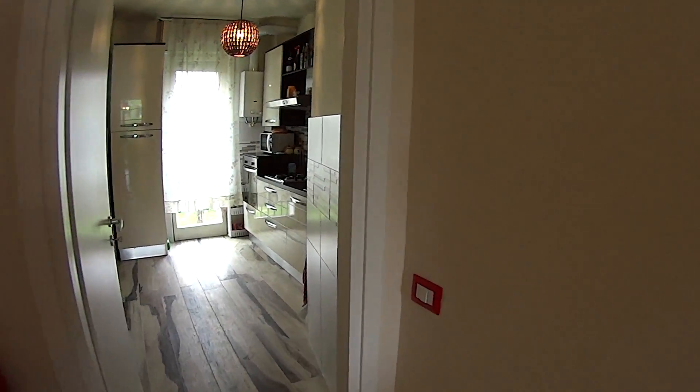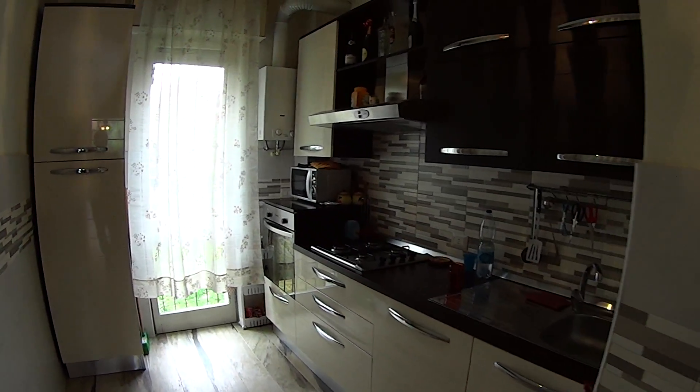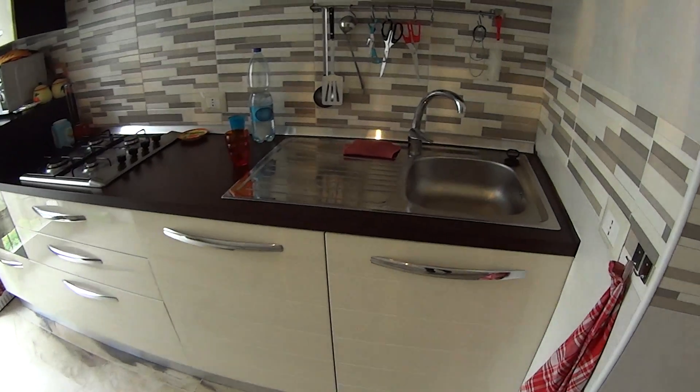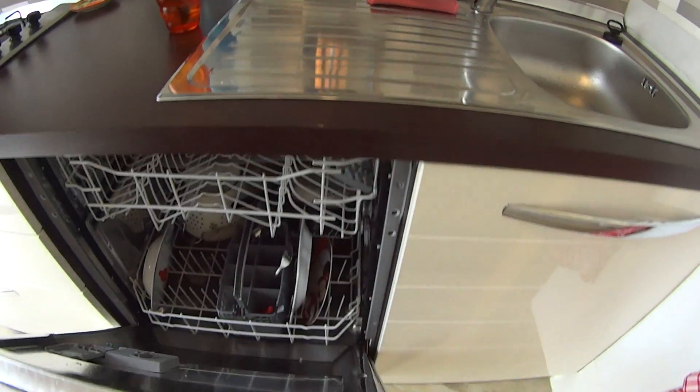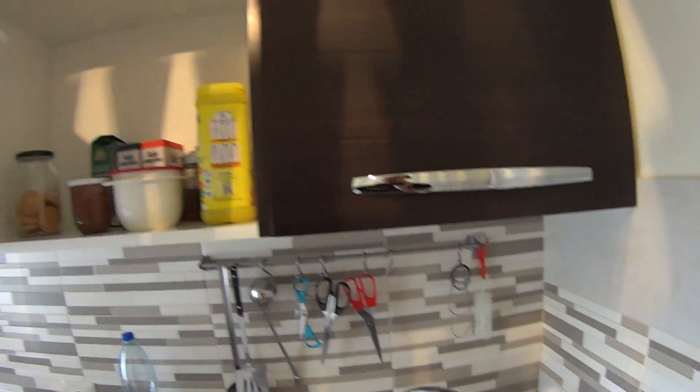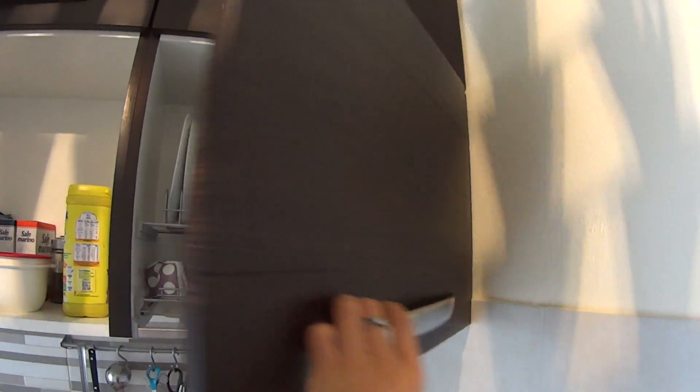In the kitchen, which is fully equipped, we find this large freezer on the left, while in the kitchen we also find a washer, a sink, and these cupboards with all the plates and glasses included.